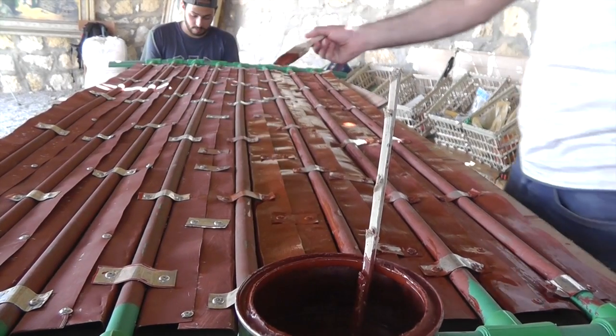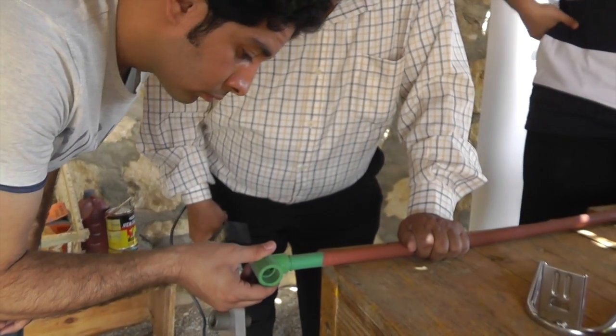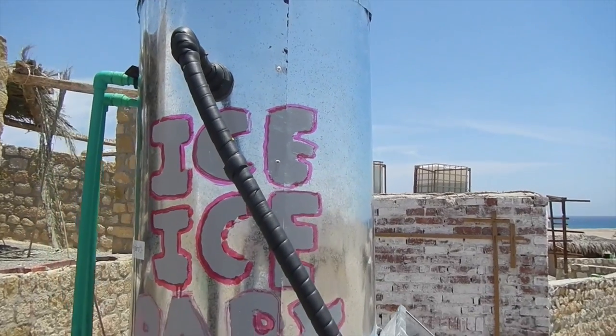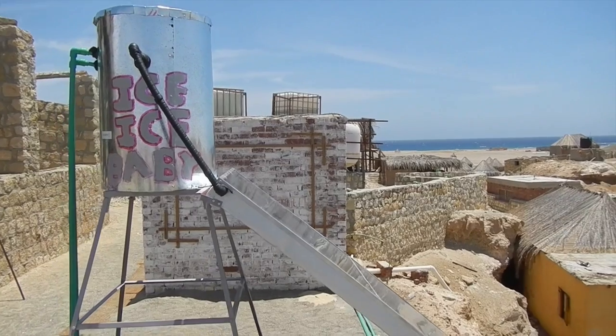This device is now being built and sold by Egyptian youth. This is an example of how ICE Cairo goes from a challenge to a solution or product to a business. These types of products support people, the environment, and create income.